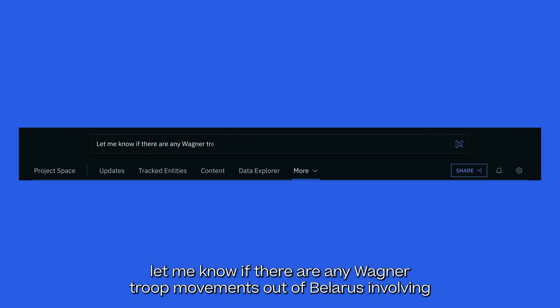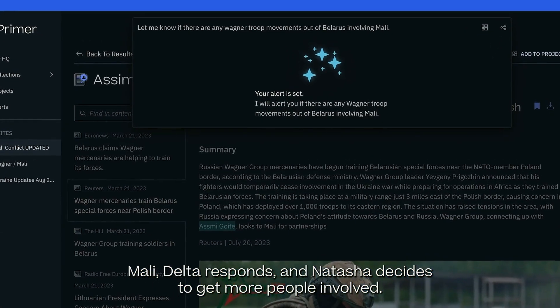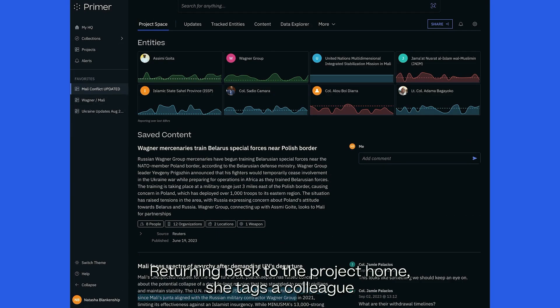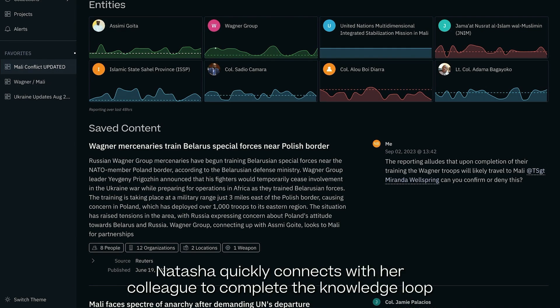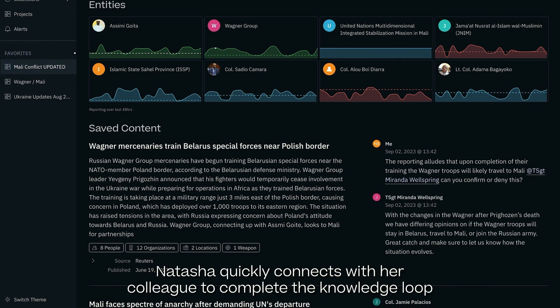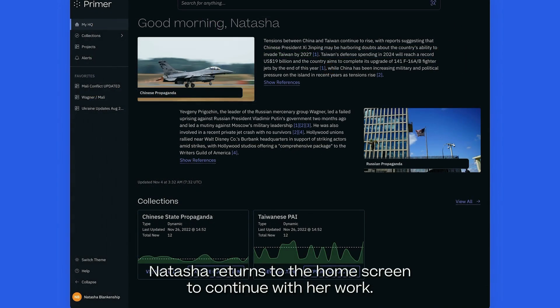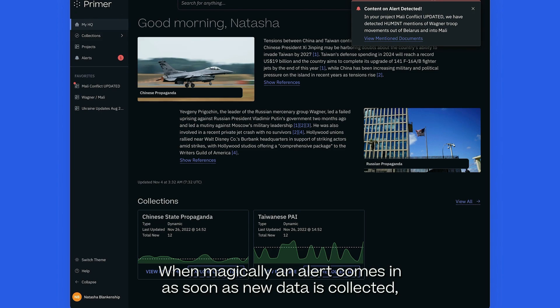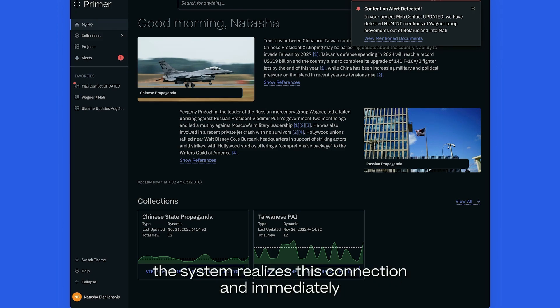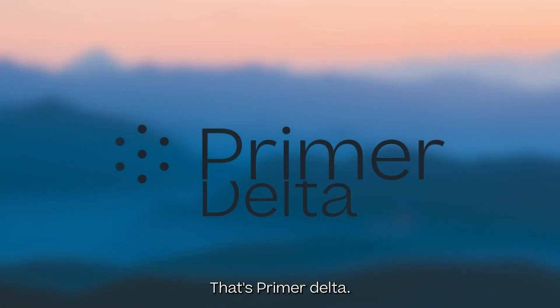Using the search bar, she types: 'Let me know if there are any Wagner troop movements out of Belarus involving Mali.' Delta responds, and Natasha decides to get more people involved. Returning to the project home, she tags a colleague in her comment on the newly added document. With Primer Delta, Natasha quickly connects with her colleague to complete the knowledge loop and helps her team maintain overall situational awareness. Natasha returns to the home screen to continue with her work when, magically, an alert comes in. As soon as new data is collected, the system realizes this connection and immediately alerts Natasha. Powerful — all before lunch. That's Primer Delta.